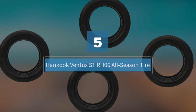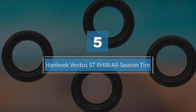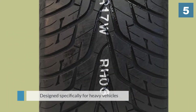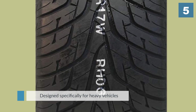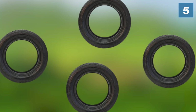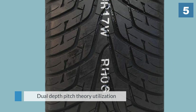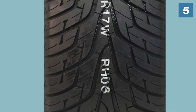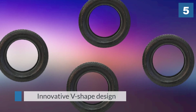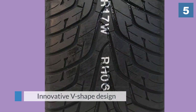Number five: the Hankook Ventus Street RH06 all-season tire. Hankook rubber is one of the most renowned brands out there. These tires are designed specifically for heavy vehicles like SUVs and the light truck market that need high performance. They feature a dual-depth pitch utilization to minimize pattern noise, making your ride comfortable. Hankook embedded these tires with an innovative V-shaped design on the contact patch to increase handling on both dry and wet surfaces.